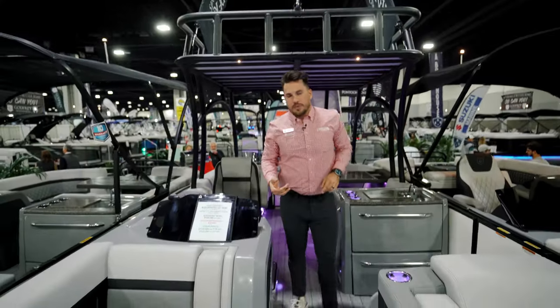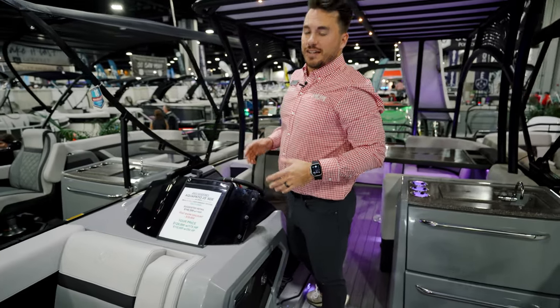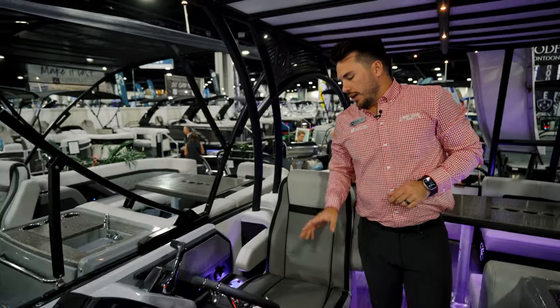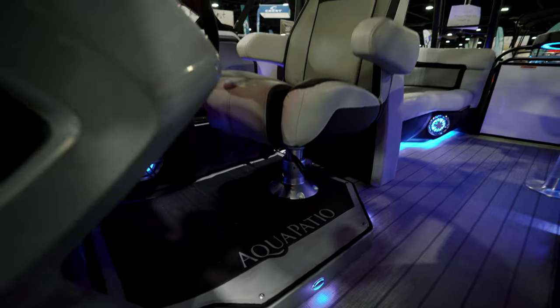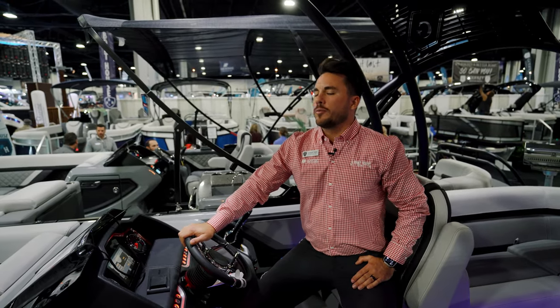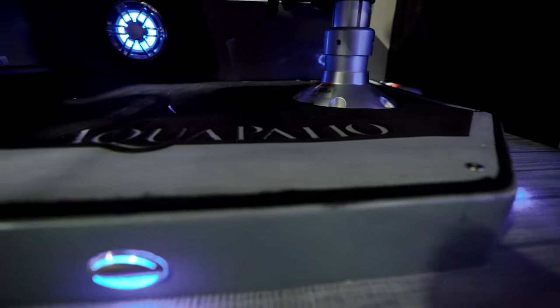As we come back to the captain's helm, it's integrated into the upholstery with a really nice sleek look. It wraps around to your Garmin unit, digital gauges, and a really nice Fusion stereo system. You also have an elevated helm that raises the captain's chair to give you a better line of sight on the water. There's also a bolster chair, so when people are out on the front of the boat and riding up on plane, you have great visibility.